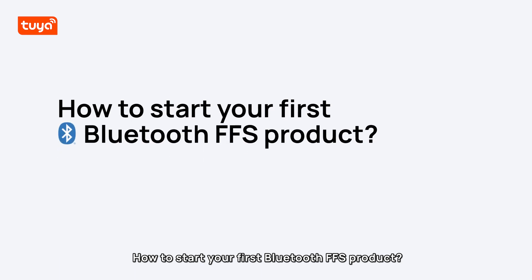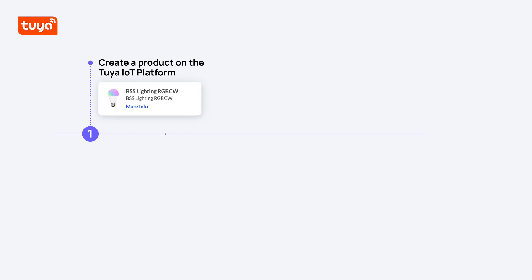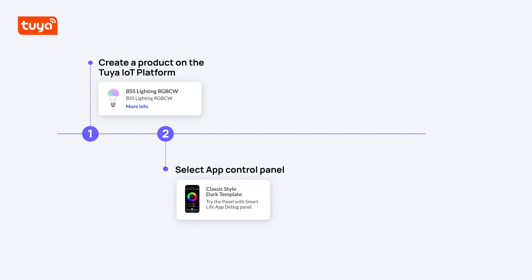How to start your first Bluetooth FFS product. 1. Create a product on the Tuya IoT platform. 2. Select app control panel. 3. Develop and debug the product.